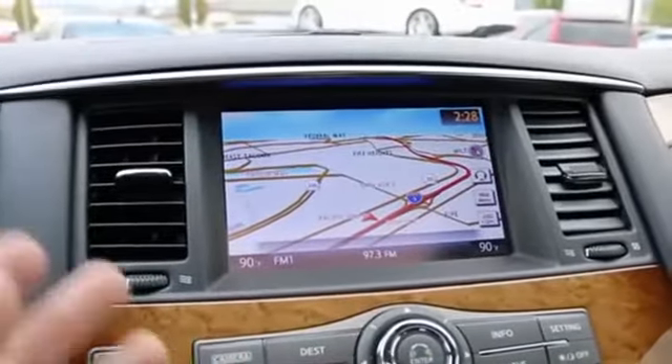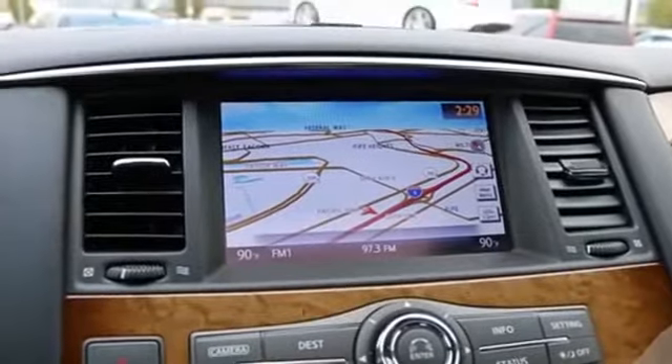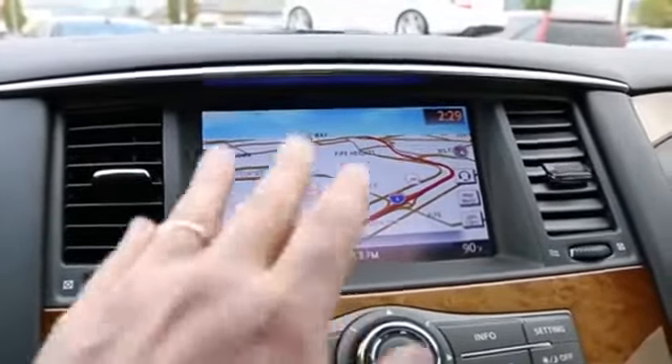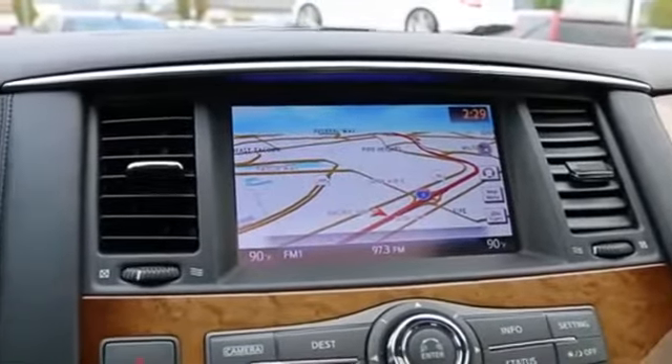XM NAV traffic and XM NAV weather is an upgrade over the XM satellite radio hardware installed, where you get real-time navigation and traffic updates right to the navigation system. Really good for people who travel a lot.